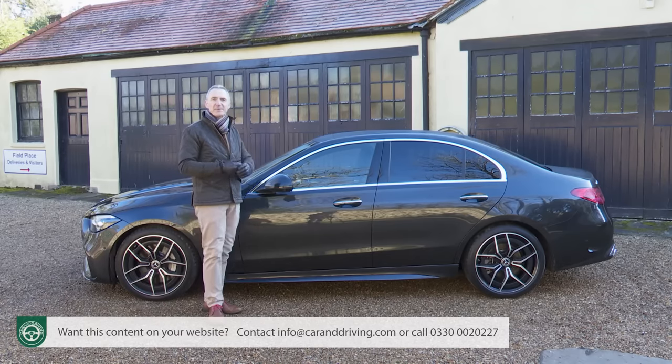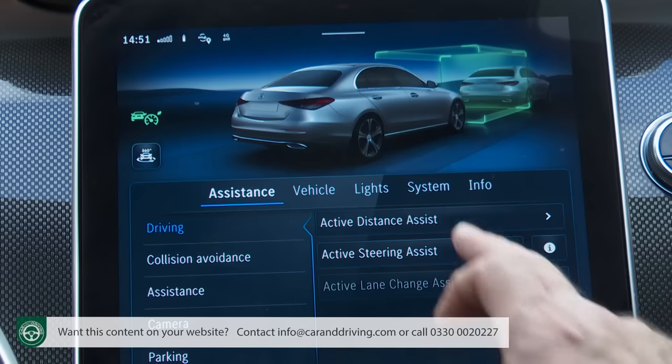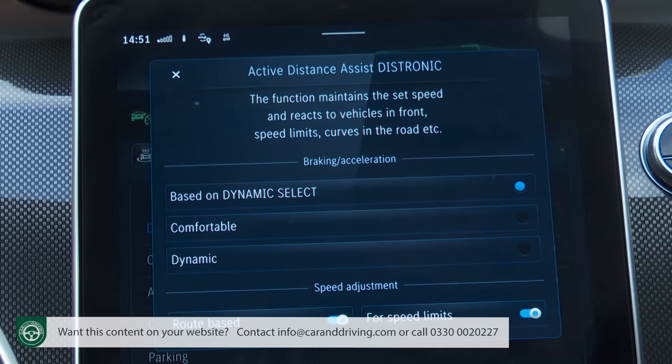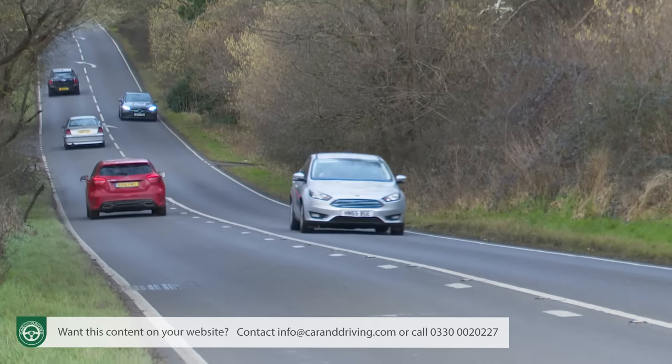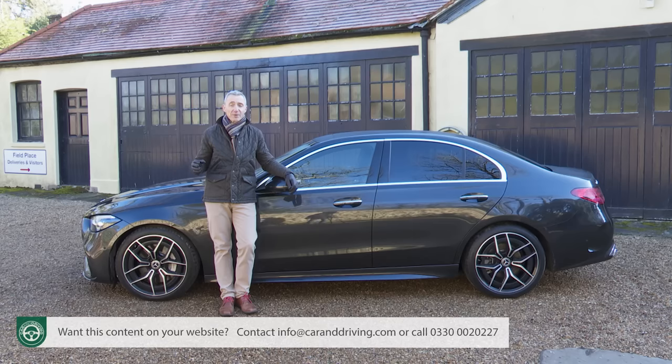The Driving Assistance Package Plus also includes limited autonomous driving capability via its Active Distance Assist DISTRONIC system. Designed to operate on a dual carriageway, it works with Mercedes Active Steering Assist which keeps you in the centre of your designated lane and applies subtle steering correction as needed. The DISTRONIC feature is basically a super-advanced adaptive cruise control which automatically regulates your distance to the car in front and can slow the car with up to 50% of stopping power. It also works with Active Speed Limit Assist which automatically sets the cruise control to speed limit signs as you pass them. It's all very reassuring.